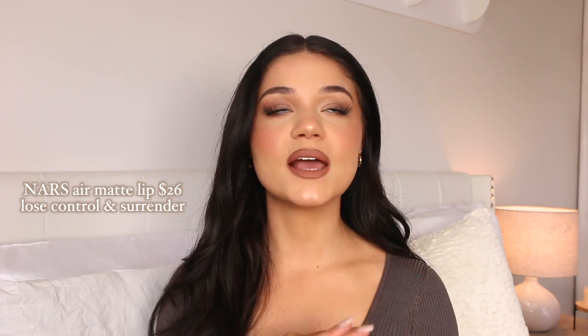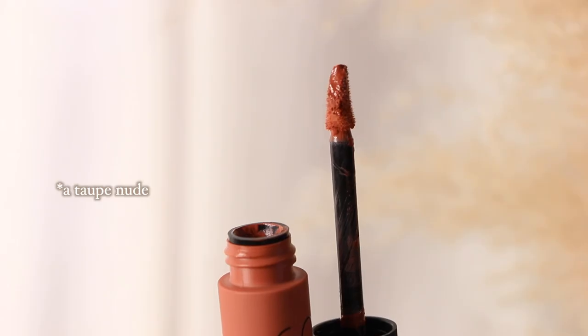Moving into a soft matte kind of liquid lipstick — these are from NARS and I have two shades. They are so fall appropriate, have such long-lasting power, so pretty and pigmented, and you just get your money's worth. The first shade is Surrender and then we have Lose Control. These are their Air Matte Liquid Lips — more of a pinky nude on the lips, though with the lip liner it comes across a little bit more cool-toned. They last literally so long.